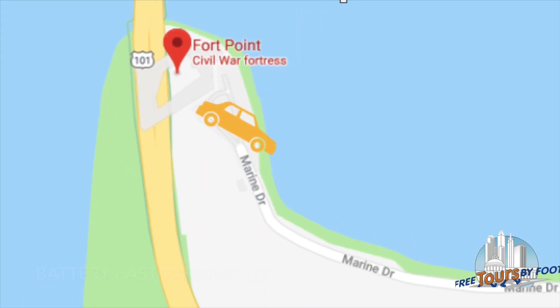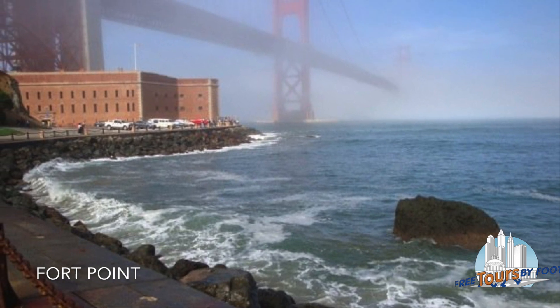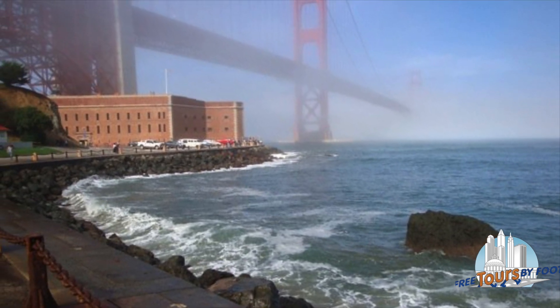There's also Fort Point, which offers a view leveled with the water looking up at the bridge. You can park here if you don't mind the walk uphill to the bridge itself.